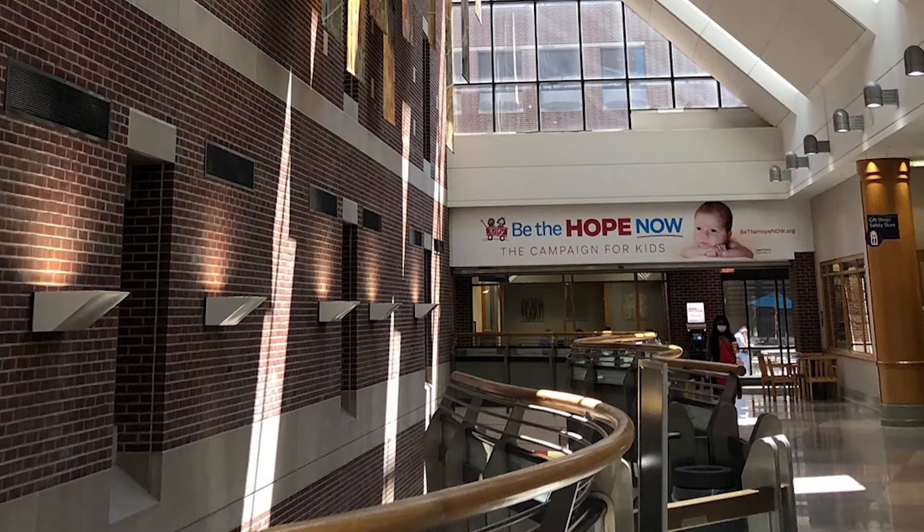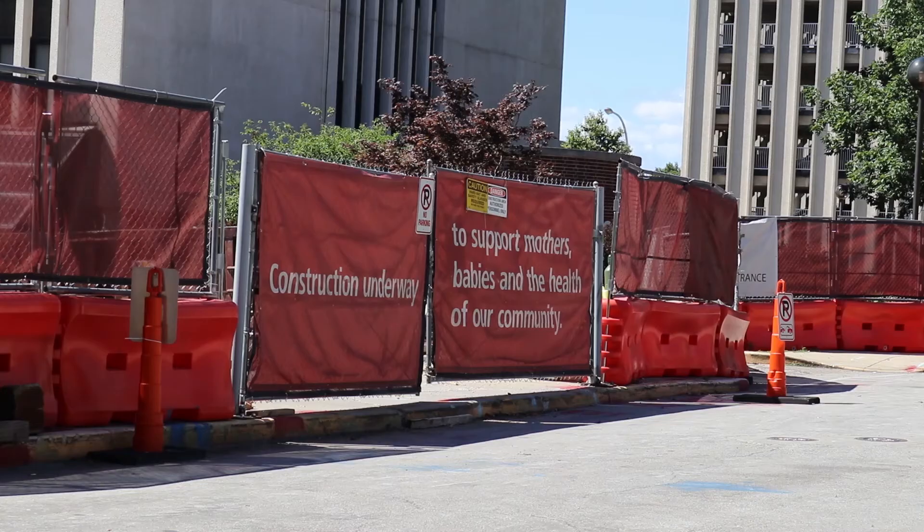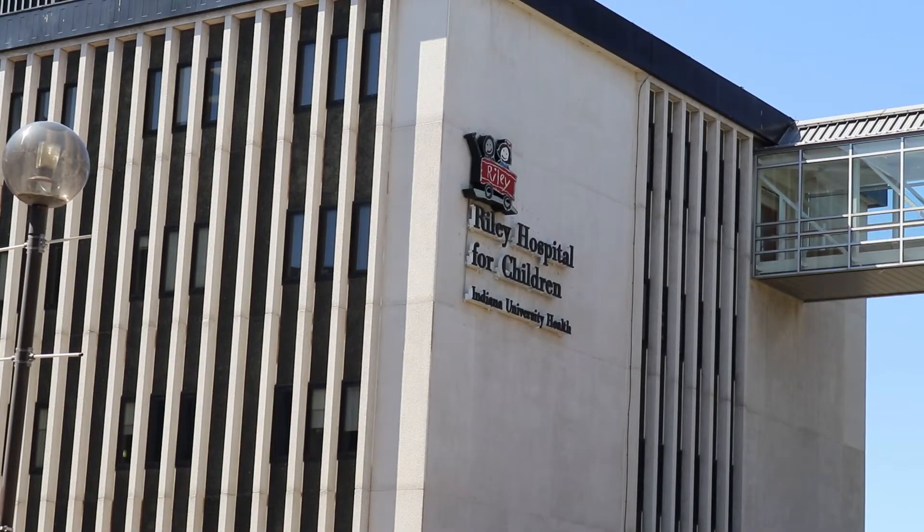Right now we are in our new Riley Outpatient Center. This has been many years in the making and it officially broke ground for us back in March. Beginning in the fall of 2020, we'll be able to move into our new labor and delivery, which will be connected.